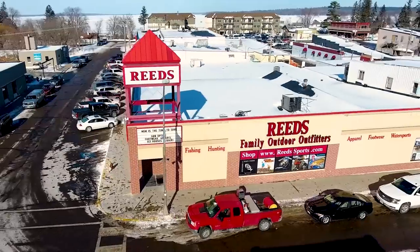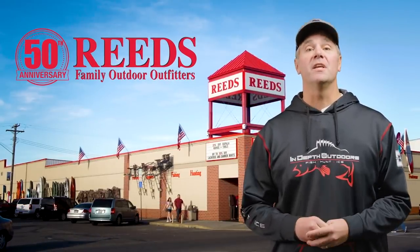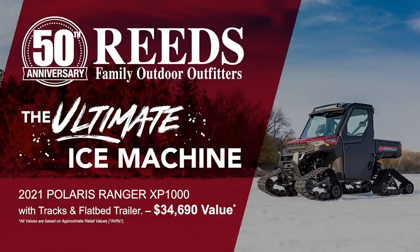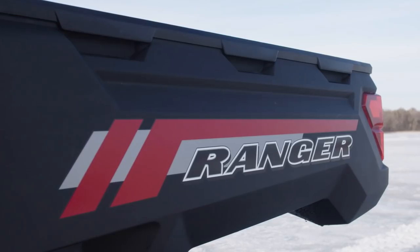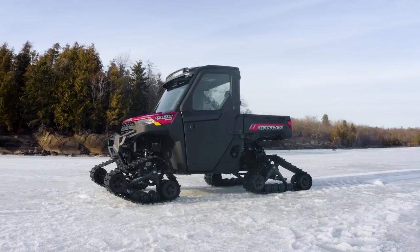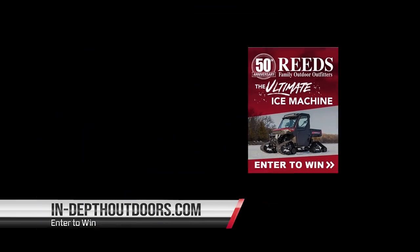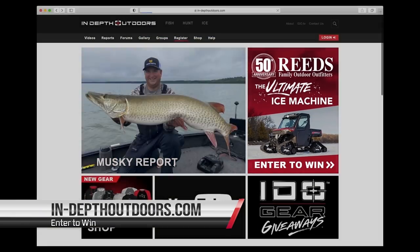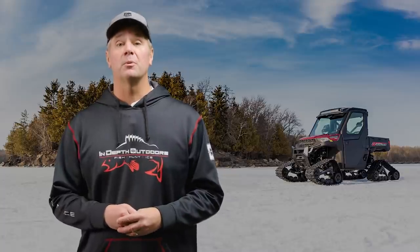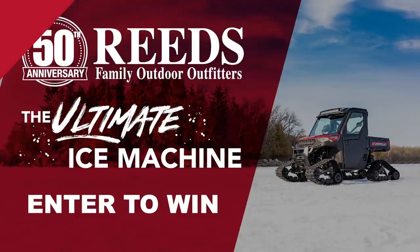This winter, Reed's in Walker, Minnesota is celebrating their 50th anniversary by giving In-Depth Outdoors TV viewers the chance to win the ultimate ice fishing machine. The prize package includes a Polaris Ranger XP1000 with tracks and a flatbed trailer. To enter, visit InDepthOutdoors.com and look for the 50th anniversary logo. The winner will be selected in May of 2022. Enter today at InDepthOutdoors.com.